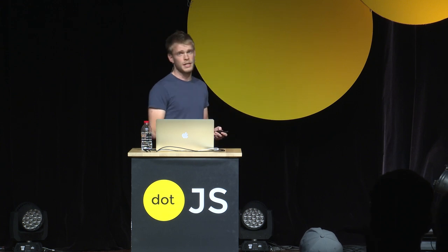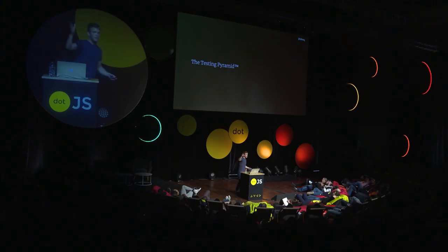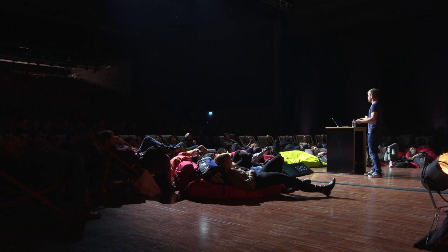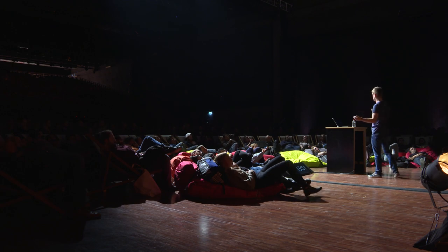The first thing I did was start with the testing pyramid, like everyone, I guess — this idea of writing a lot of unit tests, some integration tests, and finally some end-to-end testing. But that was created like 10 years ago. To be honest, it failed me — or I failed the pyramid, probably. It didn't work.